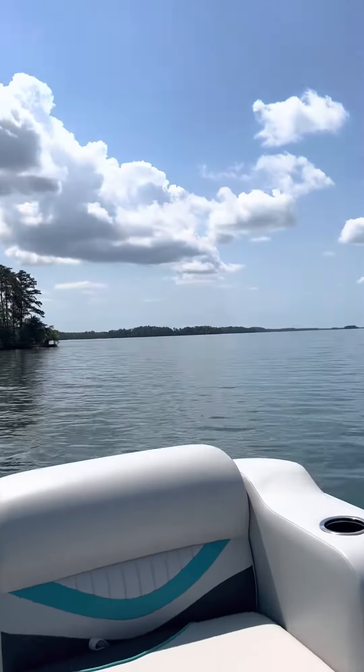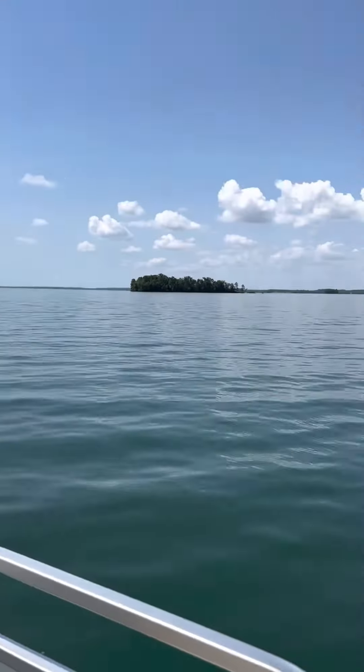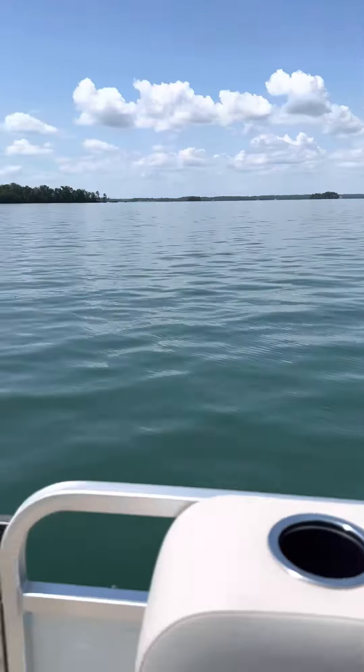You can see some of the islands on Lake Hartwell. Just look how nice it is today. The lake is so beautiful here. Clouds, and we're on our boat.